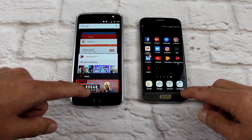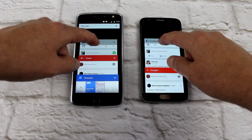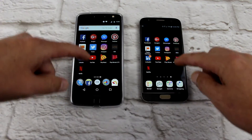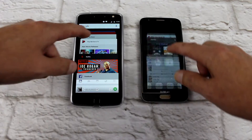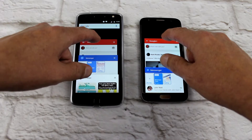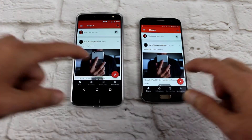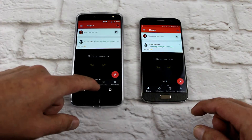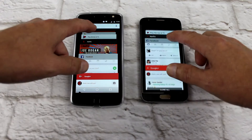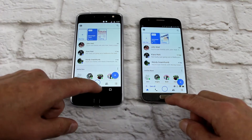Alright, now we're just going to quickly go through recent apps. We'll go back to the last one — equal, both still loaded. Google Plus — reload them both — just to the Moto Z.